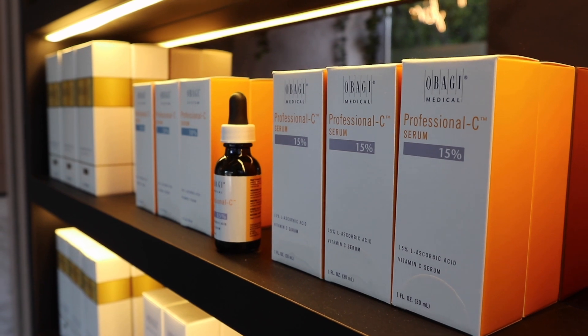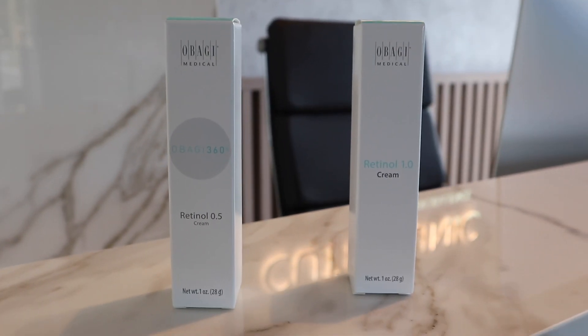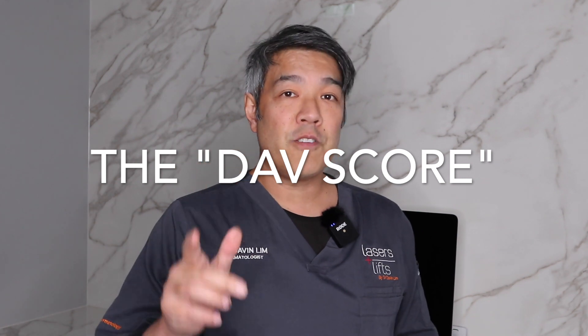So let's start off with Obagi. Obagi has been with us for many, many years, and the reason I've chosen Obagi to review is that it is endorsed or recommended by most dermatologists. It's considered as high as one can go before going to the prescription. Many of my patients I actually start on Obagi before starting on medically prescribed retinoids. Obagi comes in a retinol 0.5 and a retinol 1.0 as a cream. In this rating, I'm going to do six different things to help you decide whether this is right for you.